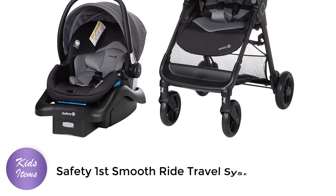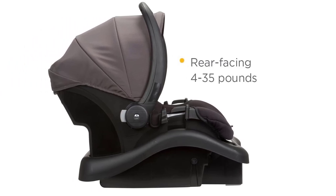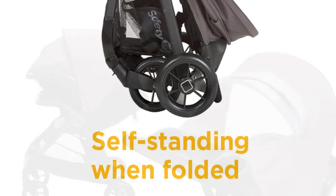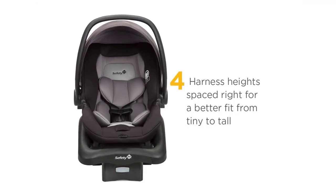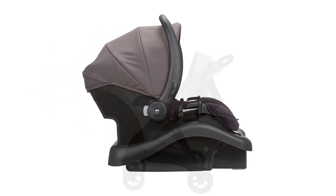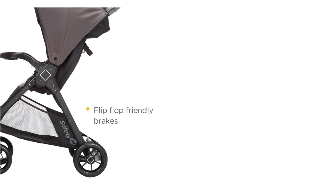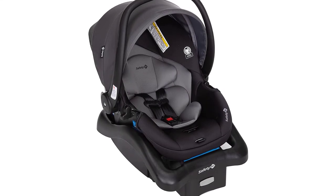Number 4: Safety First Smooth Ride Travel System. The Safety First Smooth Ride Travel System with OnBoard 35LT Infant Car Seat in Monument is an excellent choice for parents who want a safe and comfortable travel system. The stroller features a lightweight design and a maneuverable frame. The car seat is suitable for infants from 4 to 35 pounds and up to 32 inches tall. The stroller has a multi-position reclining seat, an adjustable 5-point harness, and a large storage basket. The parent tray has two cup holders and a covered storage compartment, while the child tray has a cup holder and a snack tray. The car seat has side impact protection, a 5-point harness with center front adjust, and the base features an adjustable stay-in car base with latch.